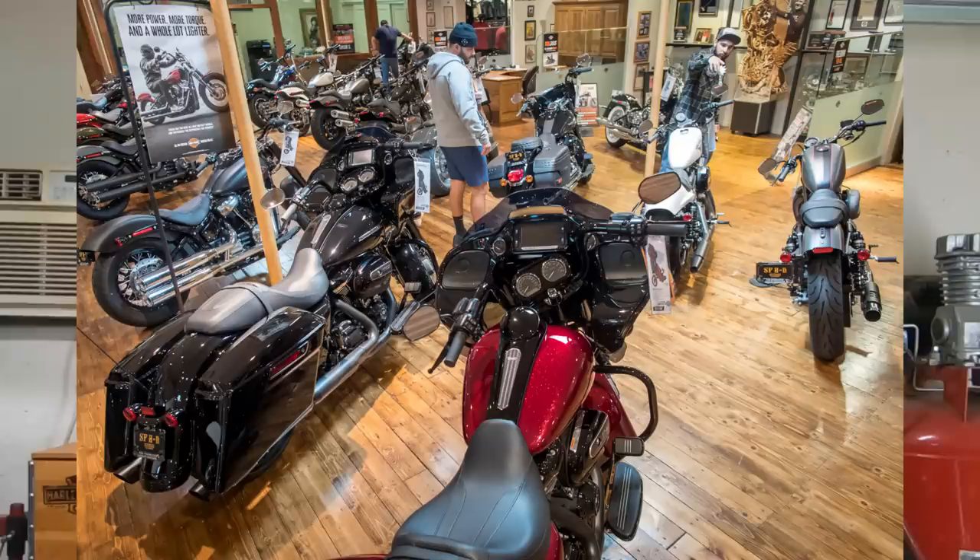With a new Harley-Davidson motorcycle, you don't want to end up putting so much into it that you could have just bought the special or the next model up.